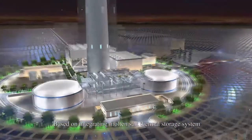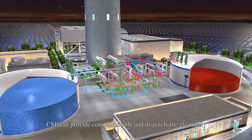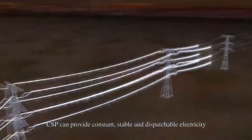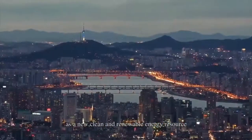Based on integrating a molten salt thermal storage system, CSP can provide constant, stable and dispatchable electricity as a new, clean and renewable energy resource.